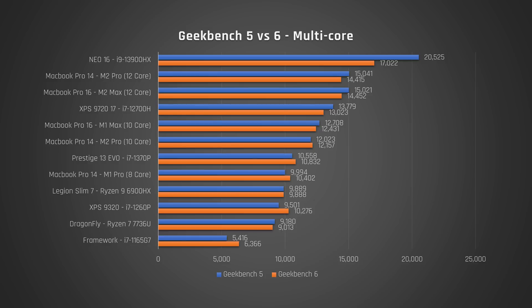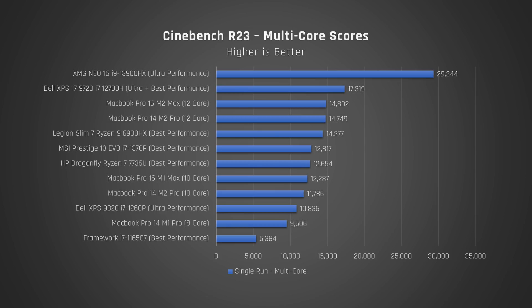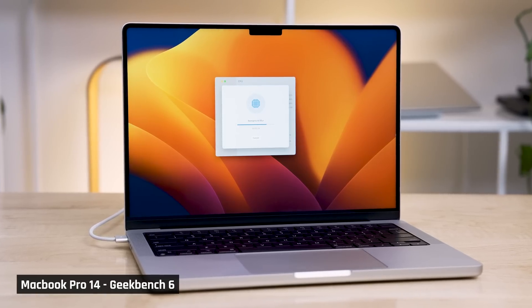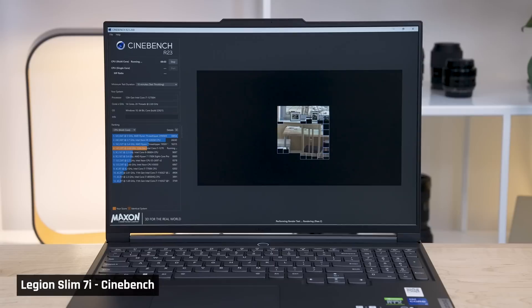Switching to multi-core, the only real difference here is that the XPS 13 Plus with its i7-1260P processor is faster than we thought it was — it now beats out the Legion Slim 7 with its AMD Ryzen 9 6900HX processor. I do want to remind folks that Geekbench does not max out the multi-core performance of a laptop's processor for any duration of time; you'd want a benchmark like Cinebench to do this. In such a test, I would expect the AMD Ryzen 9 processor to smash that Intel i7-1260P. Geekbench seeks to simulate common real-world performance tasks, not sustain max performance.